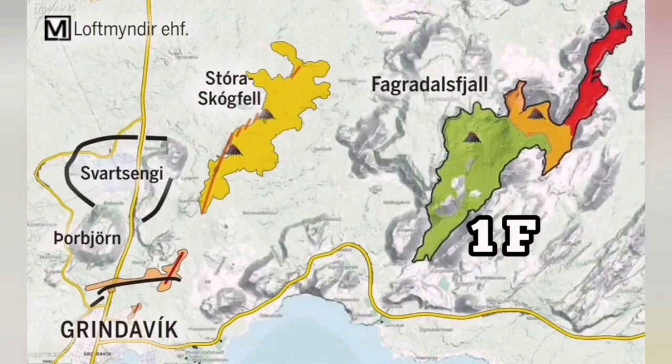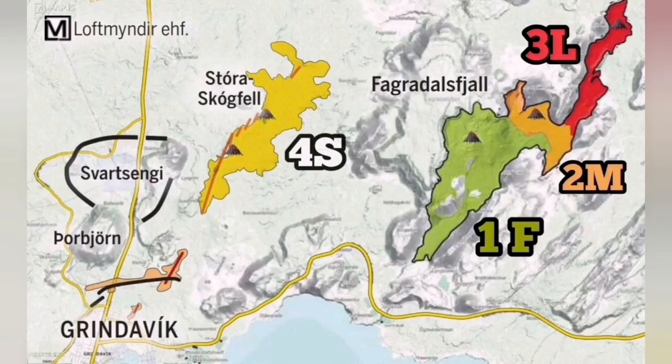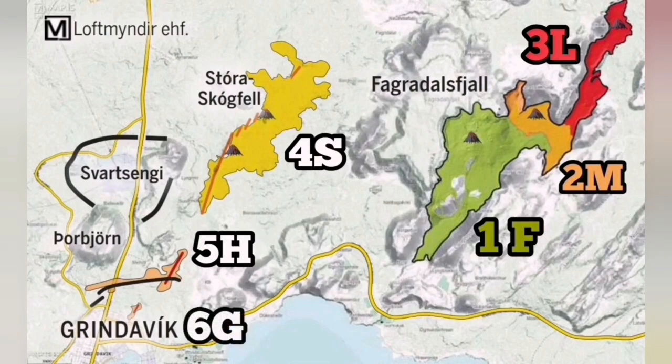The plate boundary in this area is well known — we know the volcanic system, where eruptions happened, the cracks, previously existing fault lines, and all the craters of the Fort Sundunka chain. We can use this knowledge to develop, for the future, a method and mitigation plan to stop the damage to the town of Grindavík and its assets, including the geothermal power plant, Blue Lagoon Spa, and the connecting road.